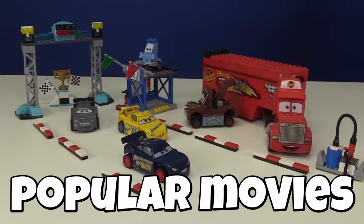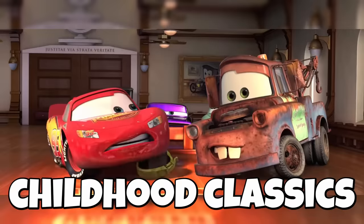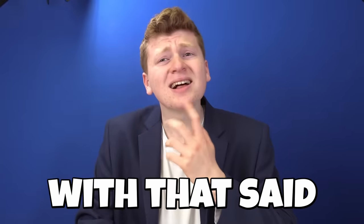Today, I am going to be building some of the most popular movies in LEGO, from childhood classics to iconic cinema. With that said, LEGO.